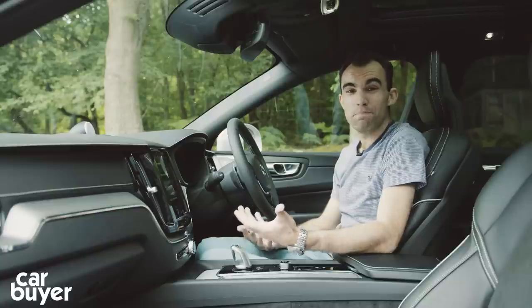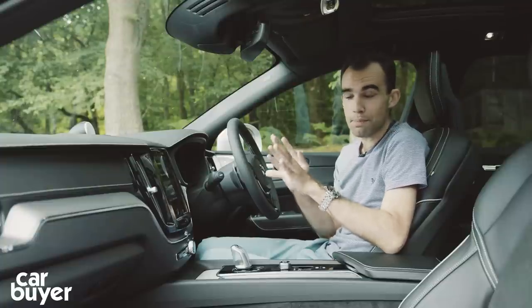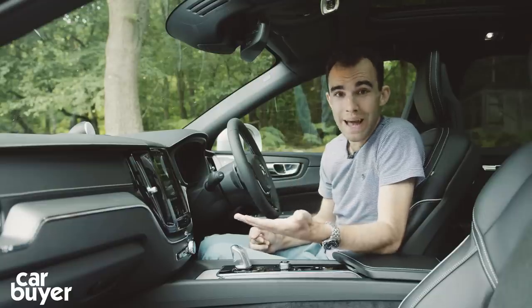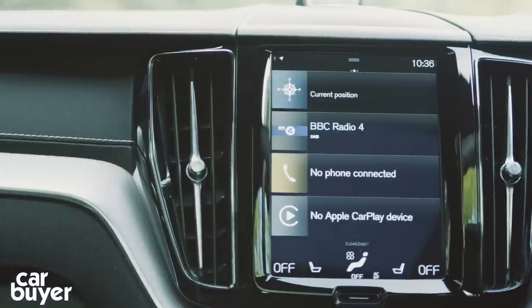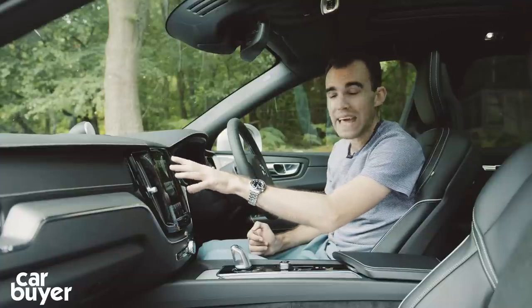The feeling of this car being a baby XC90 continues on the inside because it's virtually identical to its larger sibling. All cars come with a nine-inch tablet touchscreen. It works in the identical way to the XC90, with some of the icons and font just a little bit larger, but it's got the same functionality, so you've got your controls for the applications here.